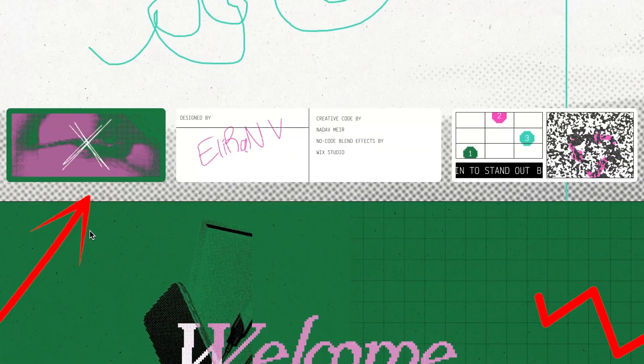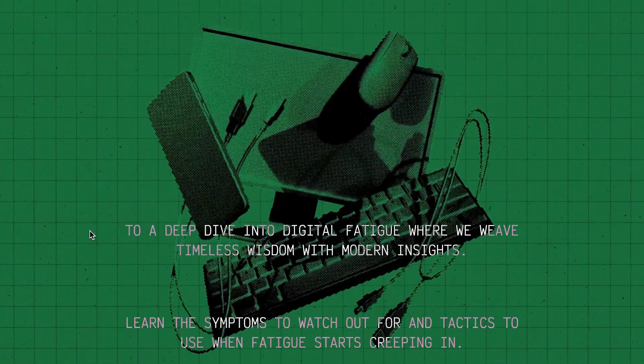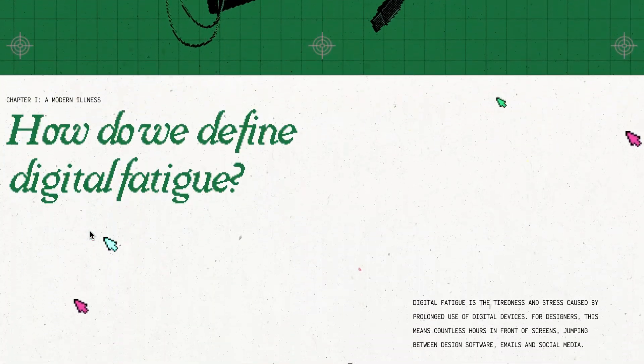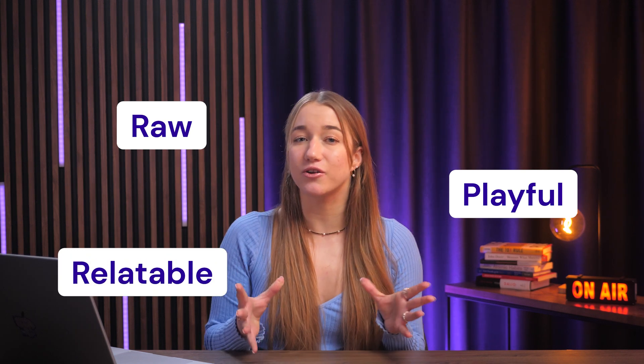Also, the use of pixel art, glitch effects, and neon accents paired with handcrafted elements like illustrations and handwritten fonts pop up as well. When you blend these visuals with modern web capabilities, you get something that looks raw, playful, and really relatable — quite a contrast to the overly polished designs mostly seen on the web nowadays.